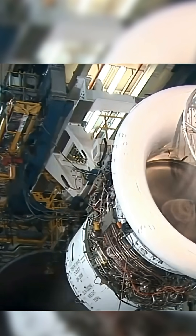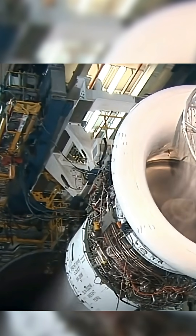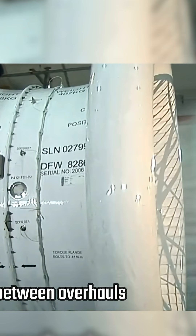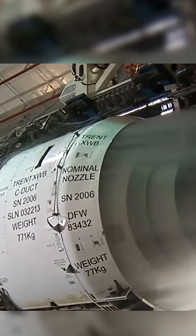stronger metal alloys, moving coolant holes to safer spots, and improving heat resistance. Their newest engines are already flying 60% longer between overhauls, with some parts expected to last twice as long by 2028.